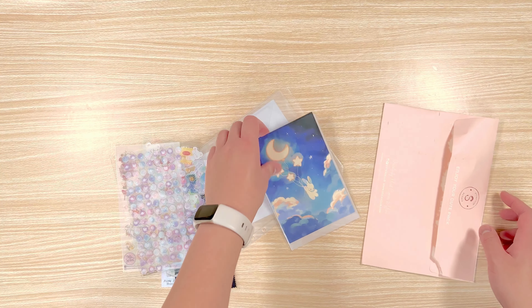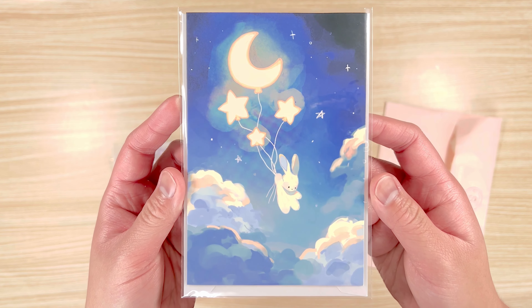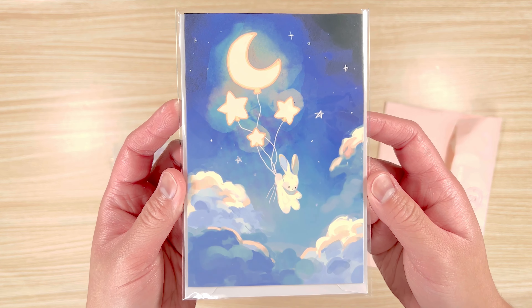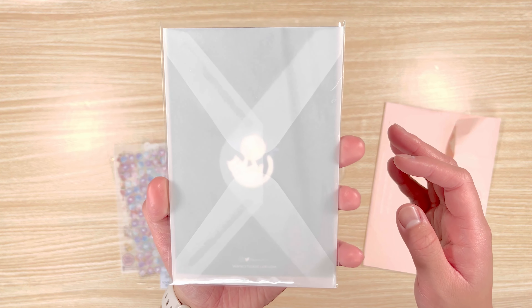Thank you so much for watching the stationery unboxing. If you liked the video, please give it a thumbs up — it lets me know that you want to see more videos like this one. If you want to keep seeing my videos, be sure to also subscribe and click on that notification bell so you know when I upload my next video.